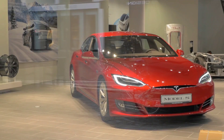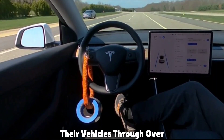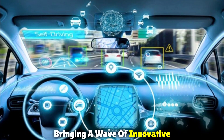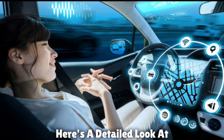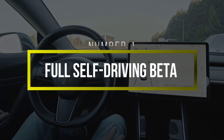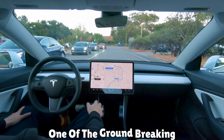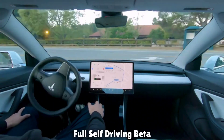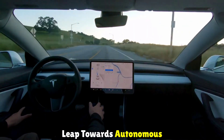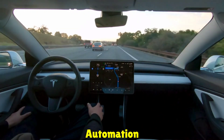Tesla has continually enhanced the capabilities of their vehicles through over-the-air (OTA) updates, bringing a wave of innovative features to their fleet. Here's a detailed look at some of the exciting additions. Number one: Full Self-Driving Beta. One of the groundbreaking features introduced is the Full Self-Driving (FSD) Beta, which represents a significant leap towards autonomous driving, showcasing Tesla's commitment to pushing the boundaries of vehicle automation.